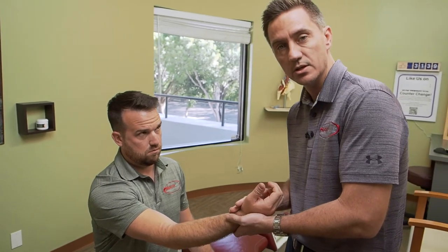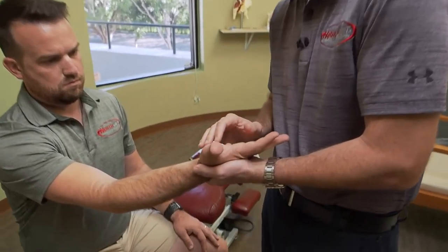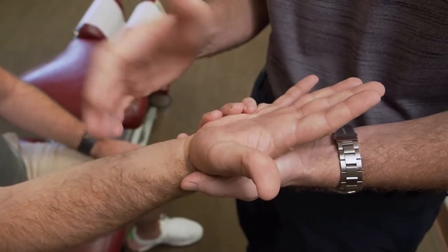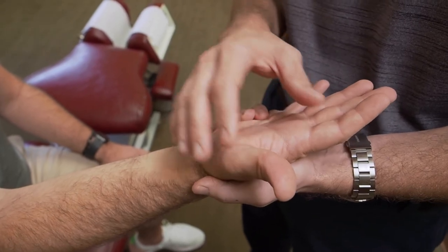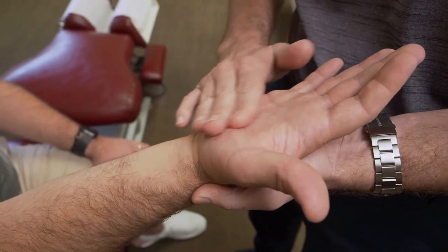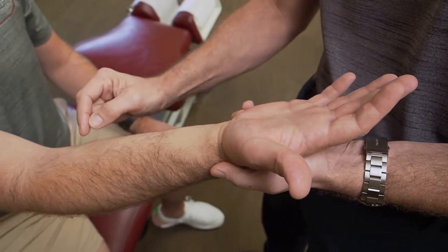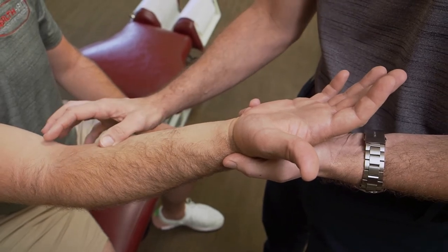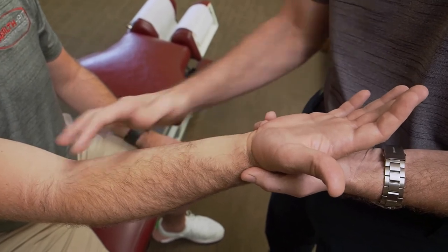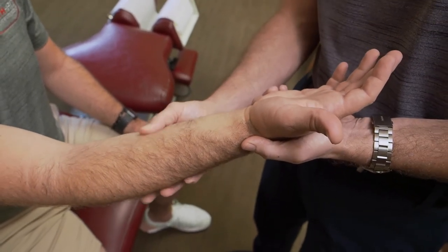We're also going to do some orthopedic testing and really try to map out where the symptoms are. If he's getting numbness or movement issues in the first three and a half fingers — whether motor or sensation — that's cluing us toward a carpal tunnel diagnosis. If we're getting a lot of hand symptoms in the palm, there's actually a branch of the nerve that travels over the carpal tunnel and would be affected by a higher compression, which helps us rule out true carpal tunnel.